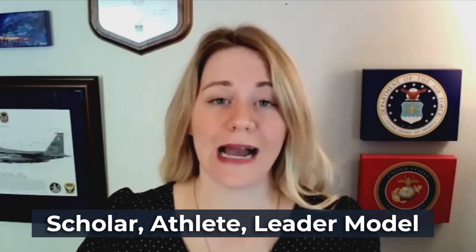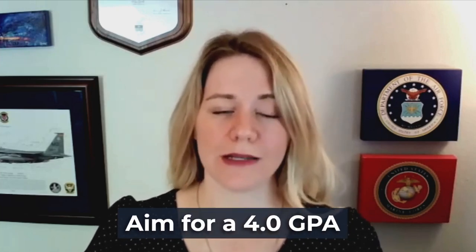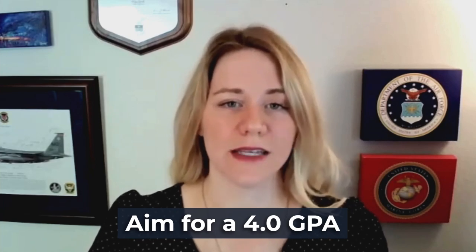Whenever we talk about any service academy, we want you to think about one model, and that's the Scholar-Athlete-Leader model. This model is how Naval Academy admissions is going to look at you as a candidate. First, let's talk about the Scholar aspect of that model. Strong academics are a crucial component for success at the Naval Academy. You want to maintain a really good high GPA during high school and rank well in your class if your class does rank students.